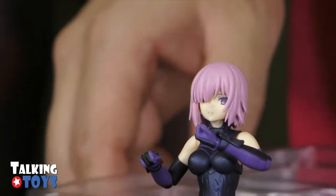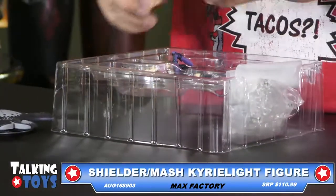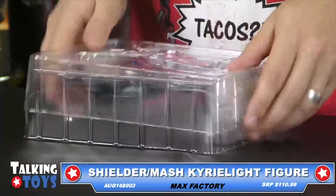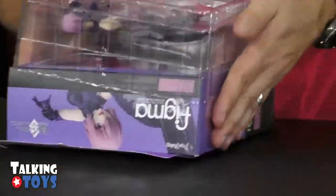So there's that one face and there's another one, though I have really gigantic hands so getting it out might be a little bit of a chore. So that is that figure for the Shielder Mash Kyrielight. Forgive me on pronunciations on some of these characters because they're not always the most well-known and some are very specialty. But it is a very cool figure from our friends at Max Factory.